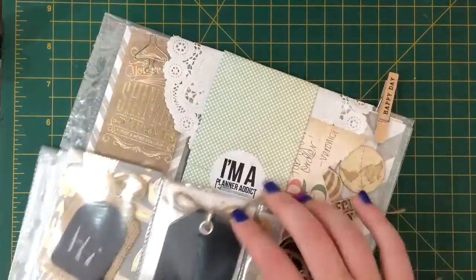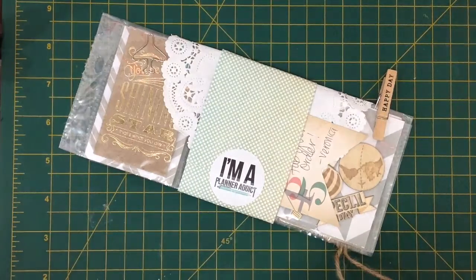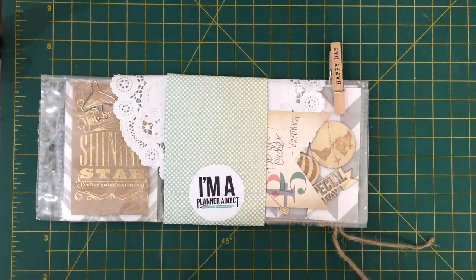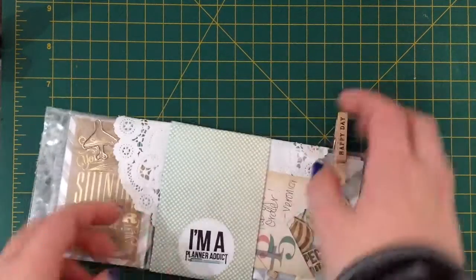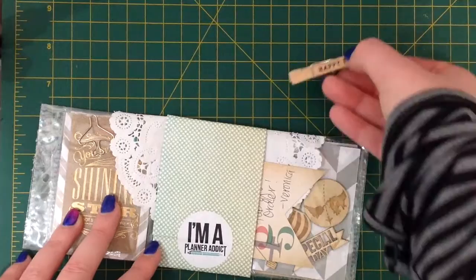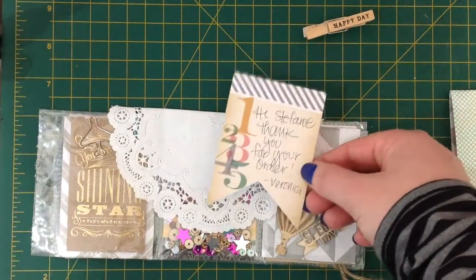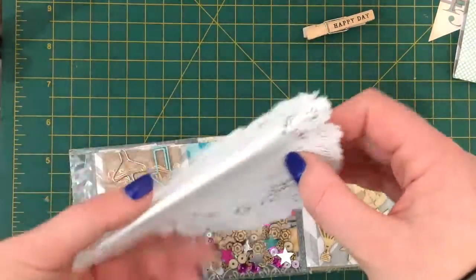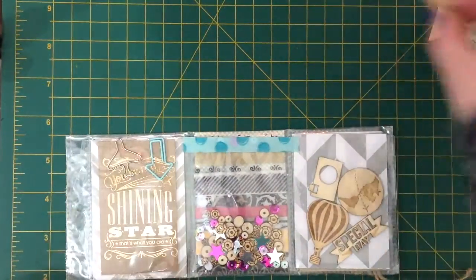So these are the ones that I received first. I'll start with the one that I ordered first, which was from Planner Addict, and this is how it came. It did come just in a regular size envelope but it's got a beautiful little sleeve and fun little peg that says 'Happy Day', a little note saying thank you for the order, and a little doily. All of these things I'll repurpose in either my planner or my project life.